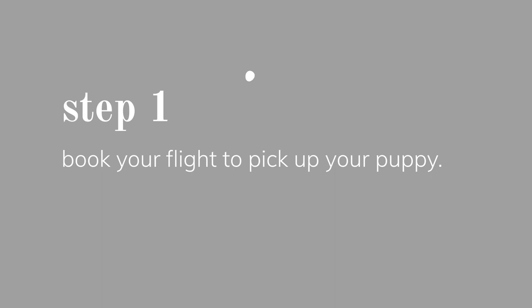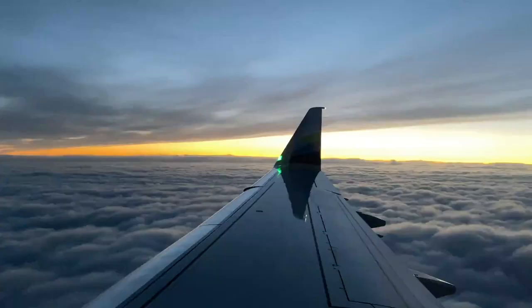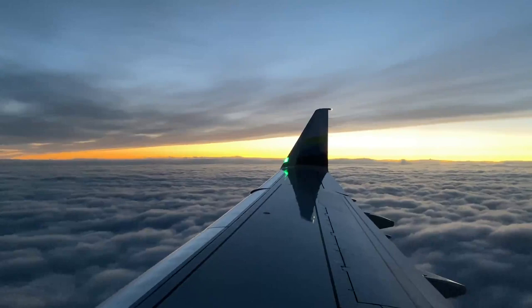When you're booking your flight, double-check the requirements for flying with pets with that specific airline. Some airlines have minimum age requirements for puppies to fly. I flew with Alaska when we picked up Kibo and they did not have a minimum age requirement, but sometimes people are picking up puppies at nine or ten weeks old and there might be a minimum age requirement of say 12 weeks. Just double-check with the airline before you make your reservation.